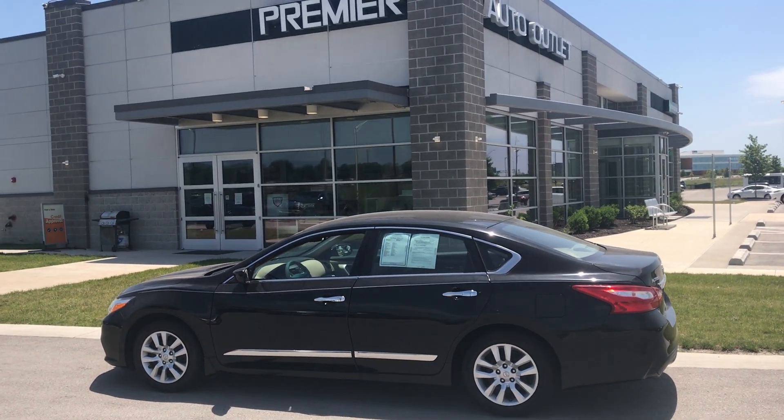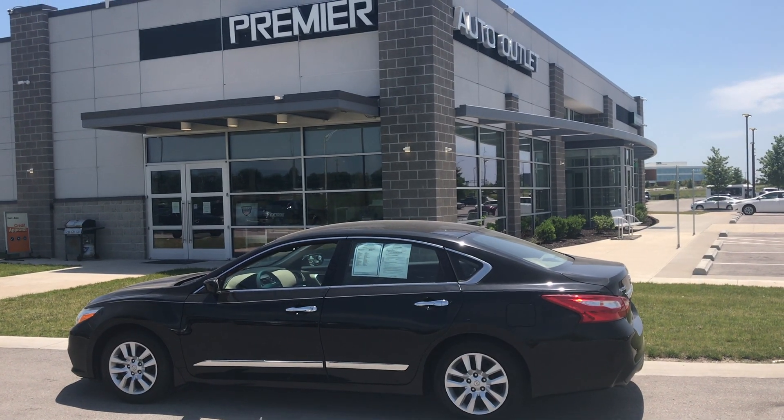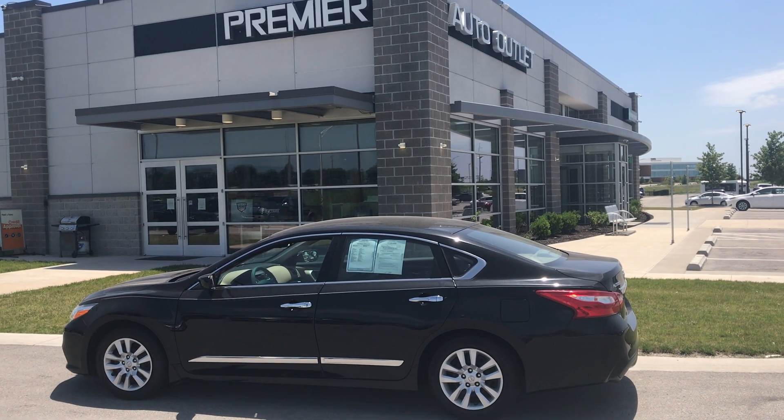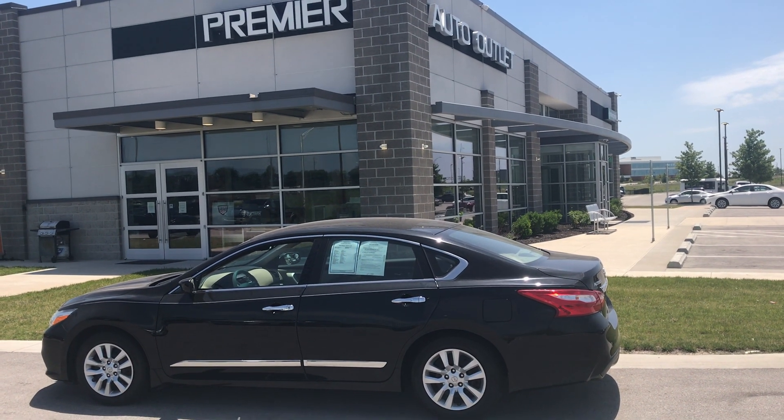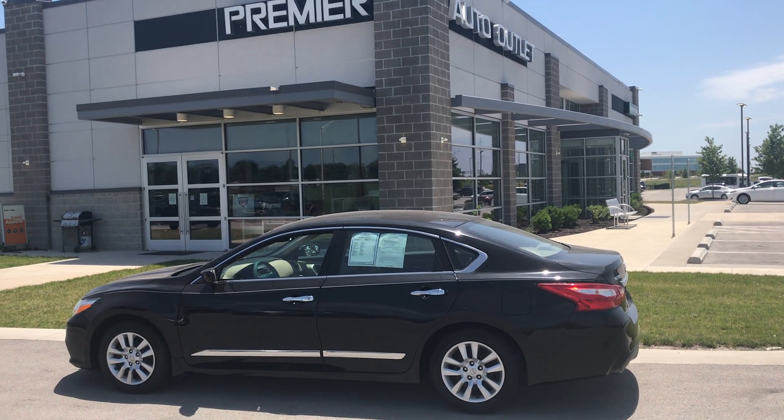Why don't you give me a call? Like I said, this is Scott with Premier Auto Outlet, and you can call me back at 913-940-8801. I wish you nothing but the best — take care.